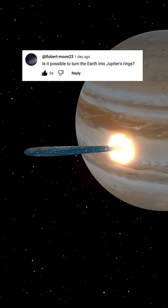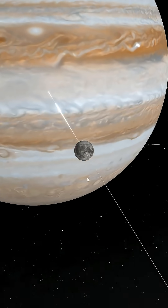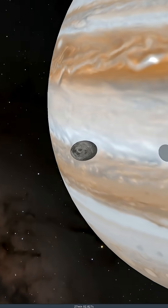Is it possible to turn the Earth into Jupiter's rings? Here is Jupiter. Let's start small — let's start with the Moon. We probably need to put it a bit closer, so let's do that and make it orbit our planet. Now let's see if the Moon can turn into rings.